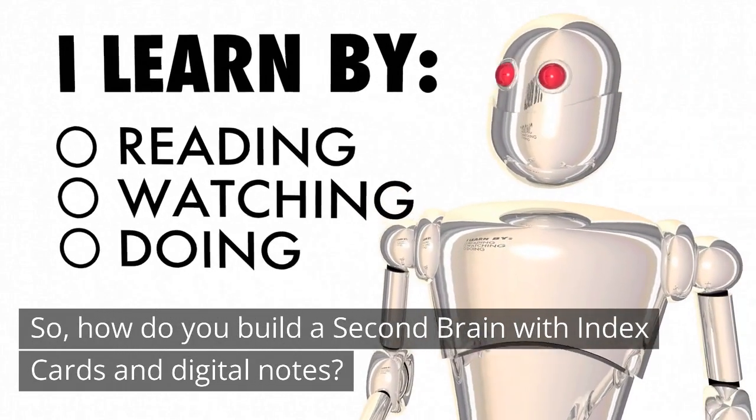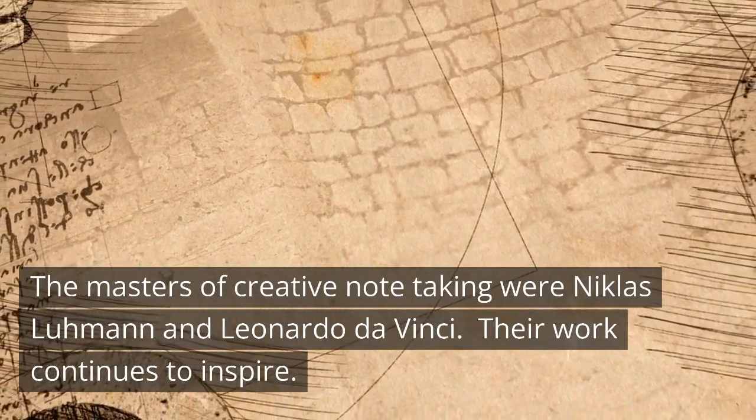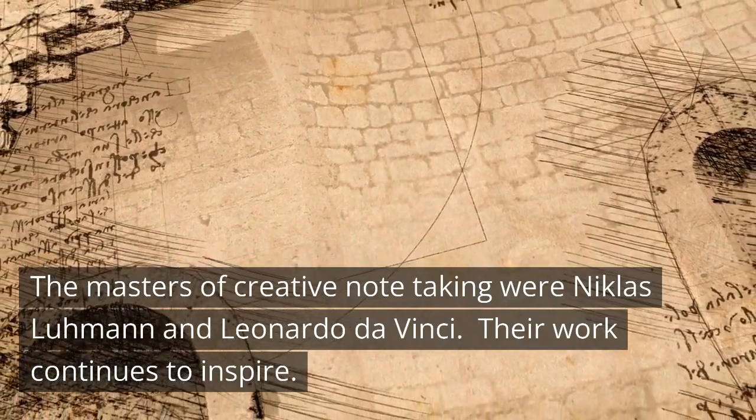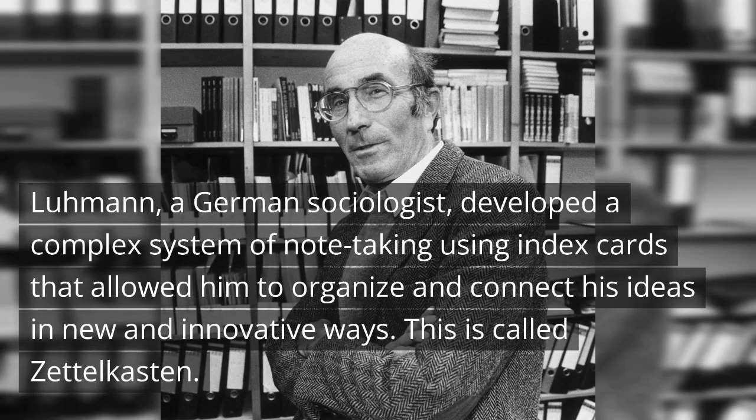How do you build a second brain with index cards and digital notes? The masters of creative note-taking were Nicholas Luhmann and Leonardo da Vinci, and their work continues to inspire. Luhmann, a German sociologist, developed a complex system of note-taking using index cards that allowed him to organize and connect his ideas in new and innovative ways. This is called Zettelkasten.